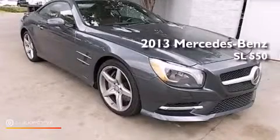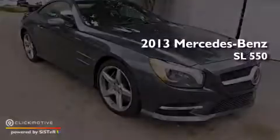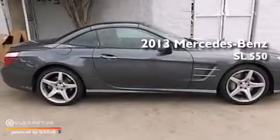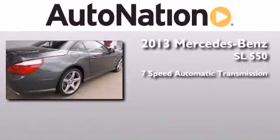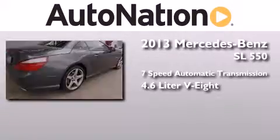This is a brand new 2013 Mercedes-Benz SL 550. This convertible has a 7-speed automatic transmission and a 4.6-liter V8.